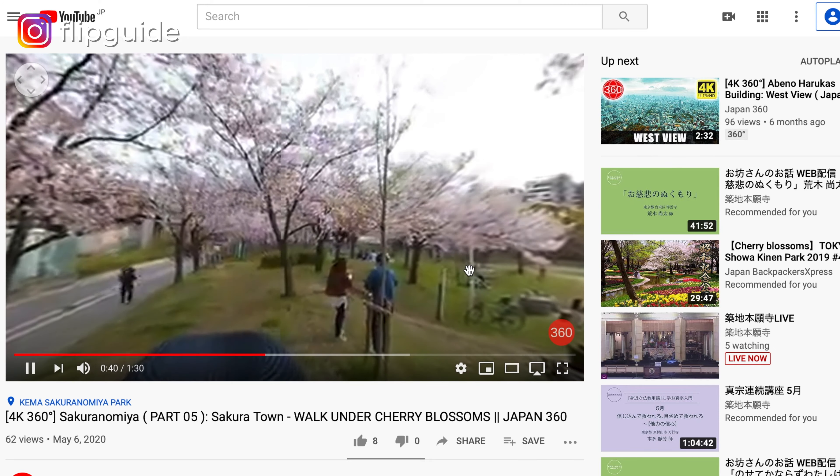They also have videos of different areas of Japan, so theoretically you could cover more areas of Japan with a VR headset than if you were to actually come to Japan on a short holiday. We'll link where you can get VR headsets and where to find these 360 videos in the description box down below.